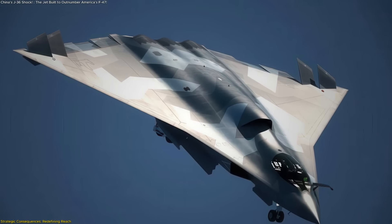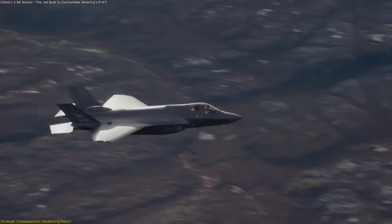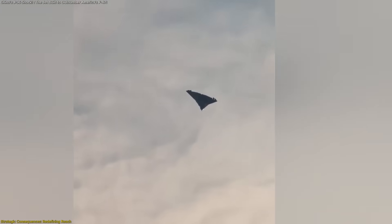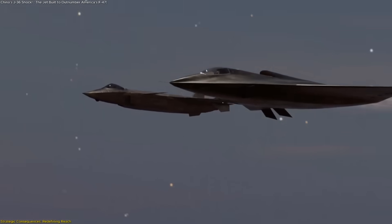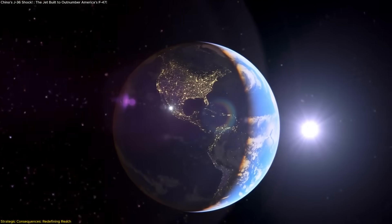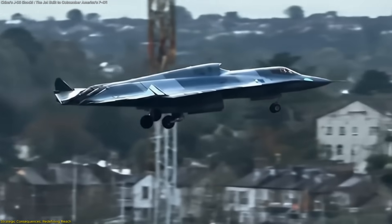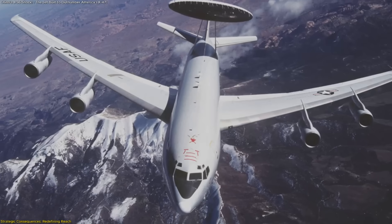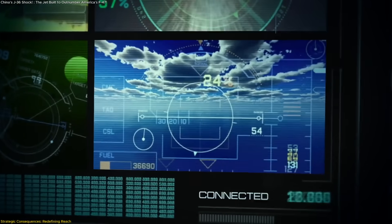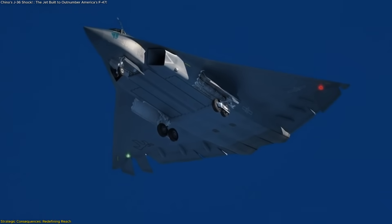The scale of production further changes the strategic balance. A few dozen highly advanced jets might dominate in individual contests, but they can be stretched thin across a wide theater. Hundreds of J-36s could be distributed across multiple regions, providing persistence and flexibility. In scenarios where rapid reinforcement is required, the sheer availability of aircraft may shape outcomes before advanced capabilities can even be fully brought to bear. Another consequence lies in the potential for targeting high-value support systems. Long-range stealth aircraft are not primarily designed for close combat, but rather for disabling key nodes such as early warning aircraft, communication relays, and refueling assets. By threatening these enablers, J-36 formations could disrupt entire networks of opposing air power.